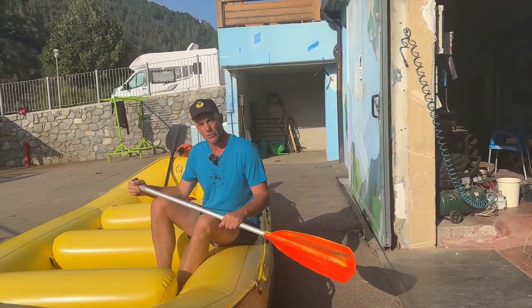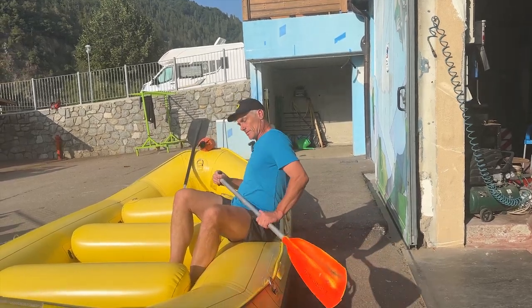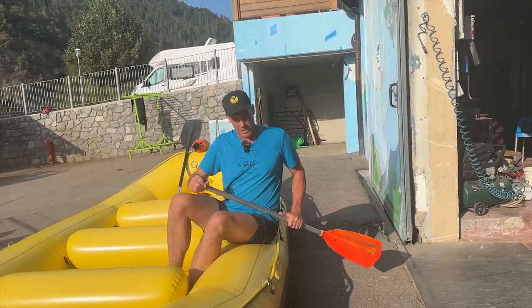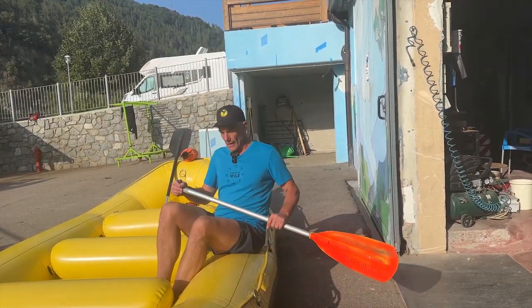Back paddling, you also want to use your whole body. Twist, put the paddle on your hip and twist to get the power. You can see I'm not actually using my arms — they're hardly moving. That's how you get power.